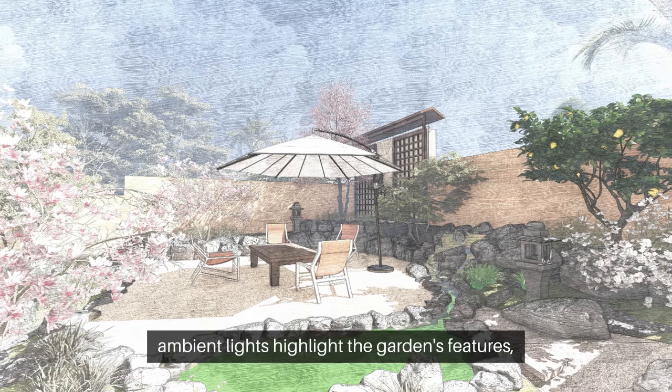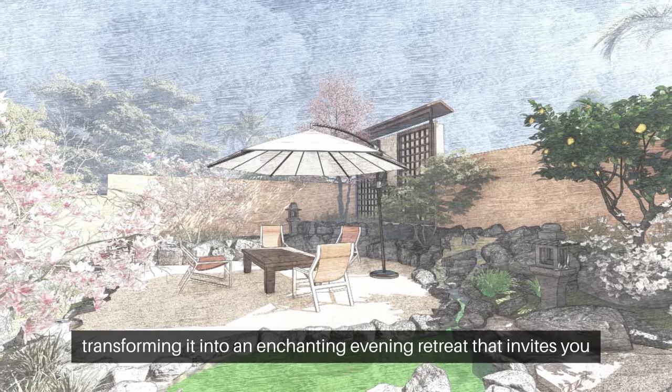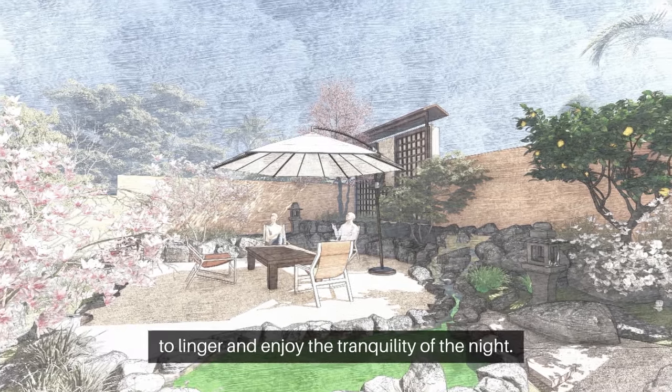As night falls, soft ambient lights highlight the garden's features, transforming it into an enchanting evening retreat that invites you to linger and enjoy the tranquility of the night.